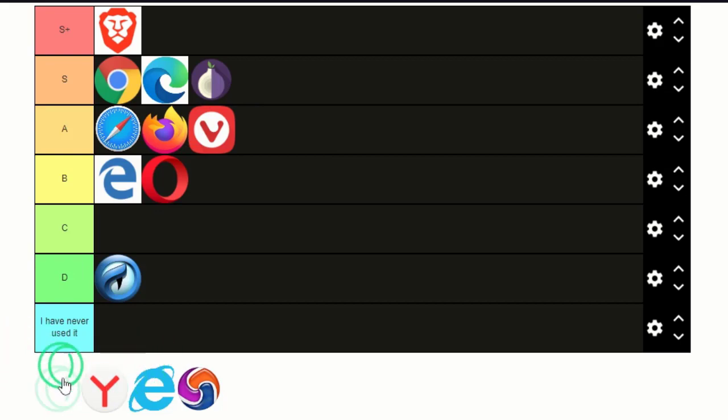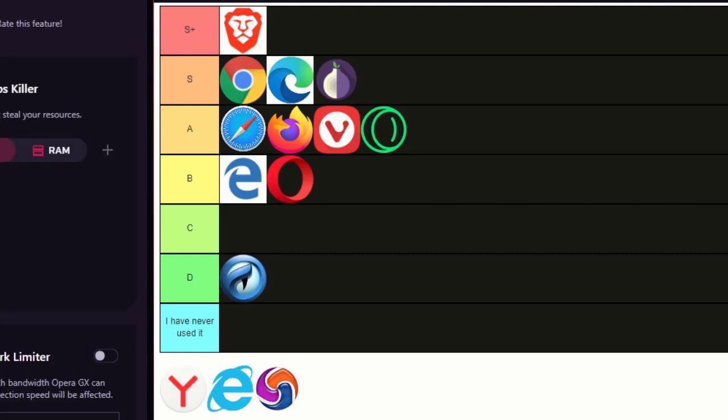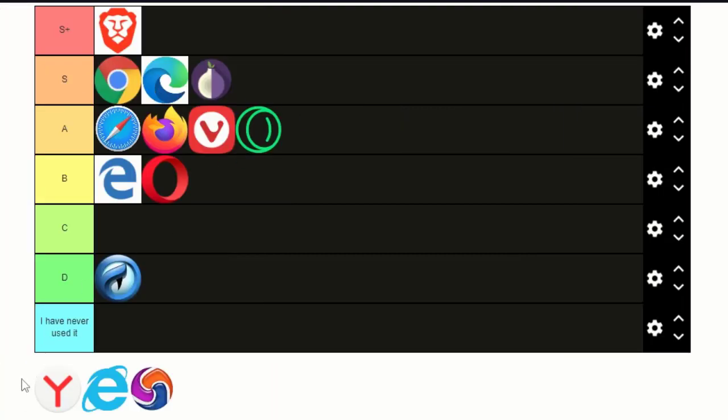I'm not sure what this green thing is — if you know about it just tell me in the comment section. But let's assume it's Opera GX, the gaming browser that I'm using right now. It's very good. I guess it's gonna be on A tier. I could say it's probably better than Opera because it has some features like GX Control and stuff, so yeah, it deserves it.